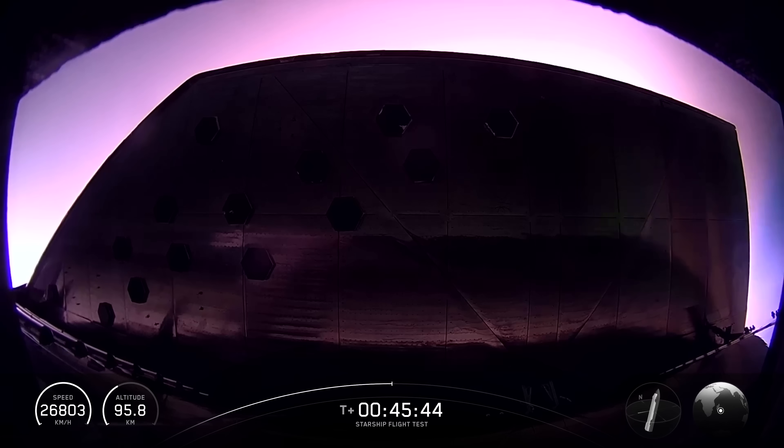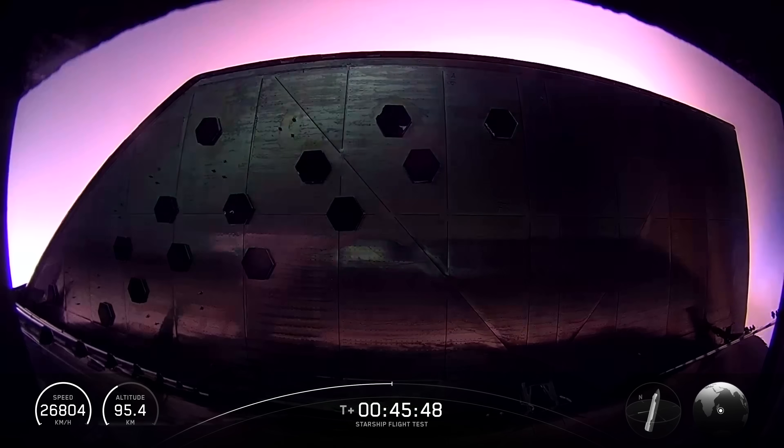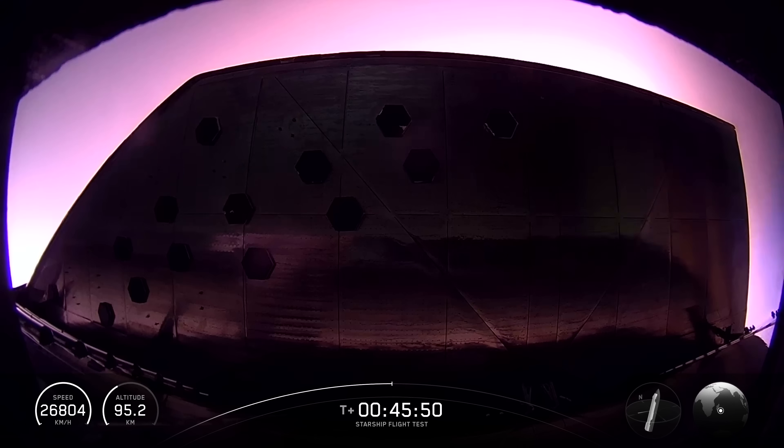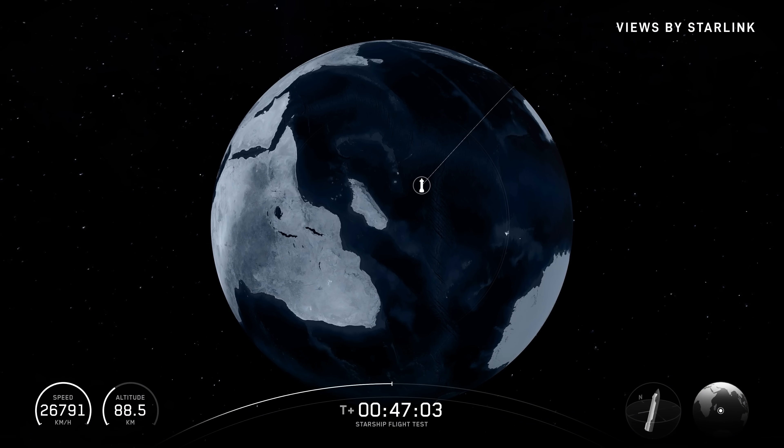Starlink is a big part of this, giving us the views we have right now and also letting us gather as much data as possible, which is really the main reason why we do these flights. And that blanket of plasma distorts communication frequencies, so it's not uncommon to experience brief blackouts in communication.